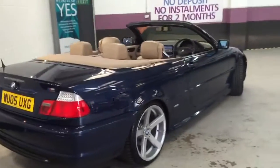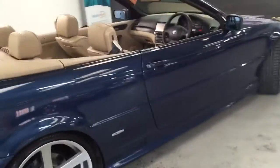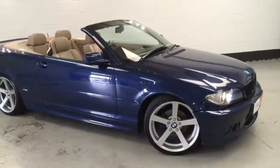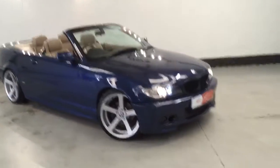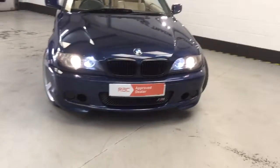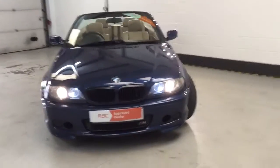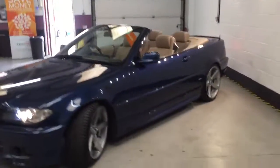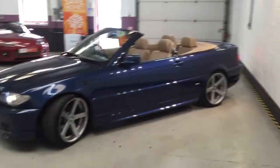You wouldn't think this car is on an L5 — it's got the rear parking sensors, memory seats, and the xenon headlamps. Black kidney grills. And from every angle it's just absolutely stunning.